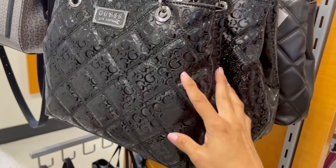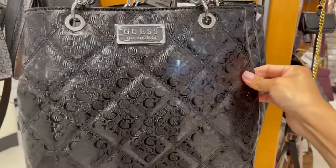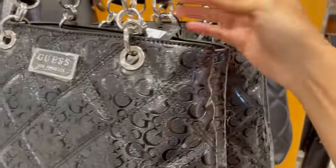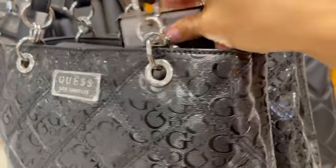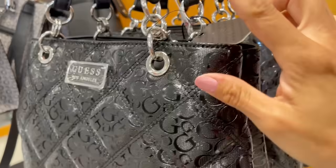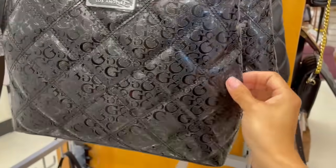Estas Guess las vi en Macy's hace tres años. Creo que salió este modelo para Thanksgiving del 2019. Recuerdo que estaban caras en Macy's, creo que la compré y luego la vendí. Cuesta $40 dólares, pero el precio real creo que estaba a lo más en $138.